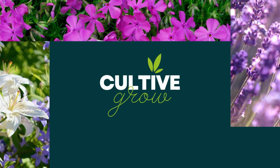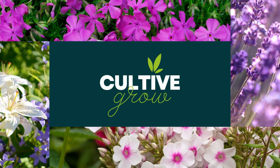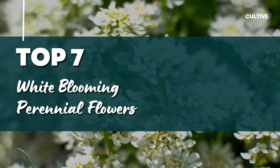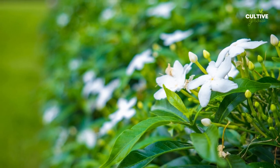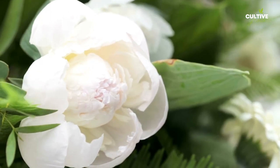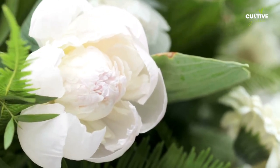Welcome to our YouTube channel, where we explore the beauty and enchantment of white perennial flowers. White perennial flowers are a beautiful addition to any garden, providing a sense of elegance, purity, and tranquility. Here are some popular white perennial flowers that you might consider.